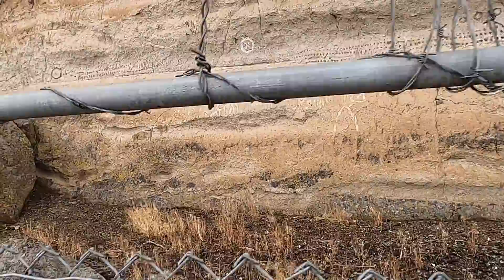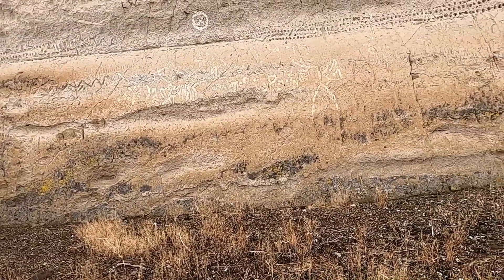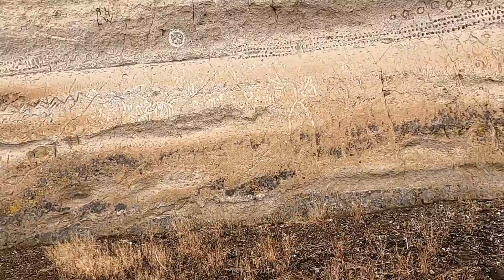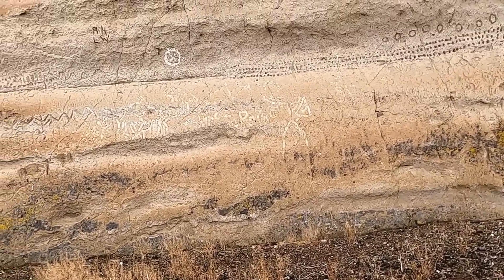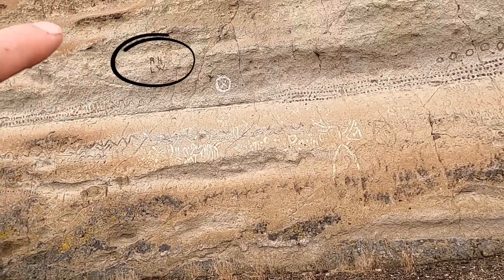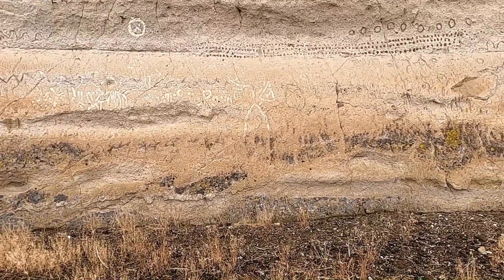These ones are interesting — they have some white material filling in some of the scratches. I don't know if that was something they did or was done later. There are obviously things that have come in later: there are some initials up here from before the fence got put up and protected it.